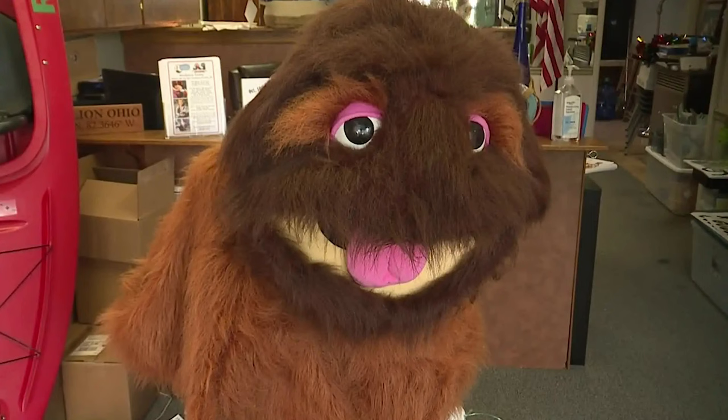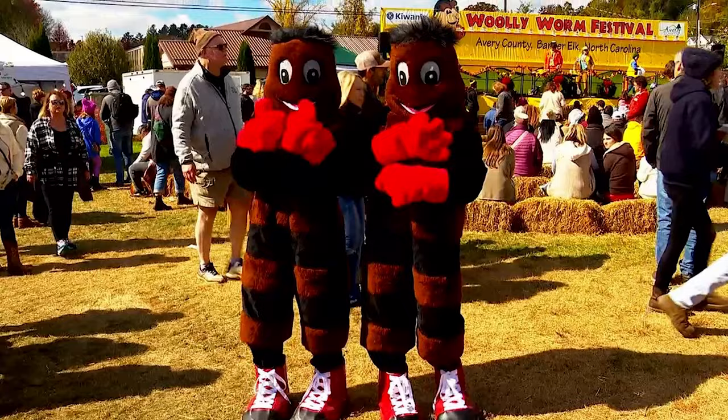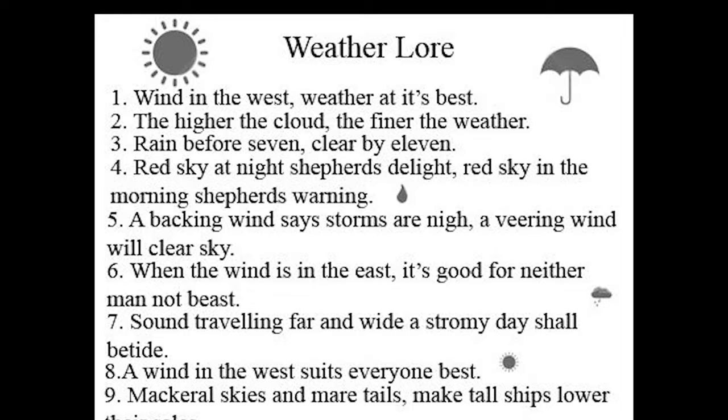The fastest woolly worm to go up a three-foot string wins $1,000 and gets the rights to tell the forecast for that year. Can we take a moment just to recognize how truly terrifying these mascots are? Now I want some woolly bear merch — a stuffed animal woolly bear I can throw at my kids. Add that to my Christmas list. But like all fun folklore, the woolly bear has gone the way of the groundhog and is only right about weather about half of the time.